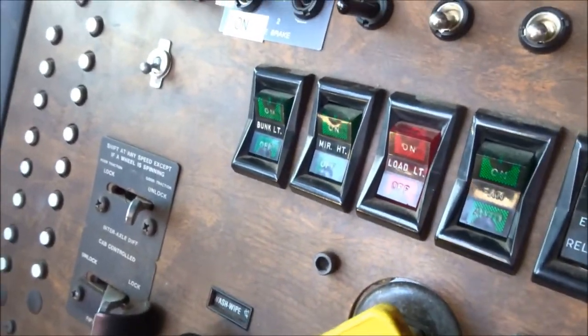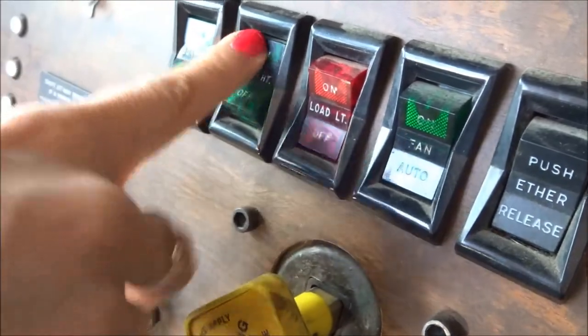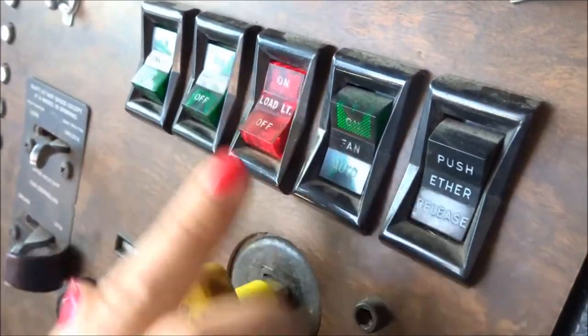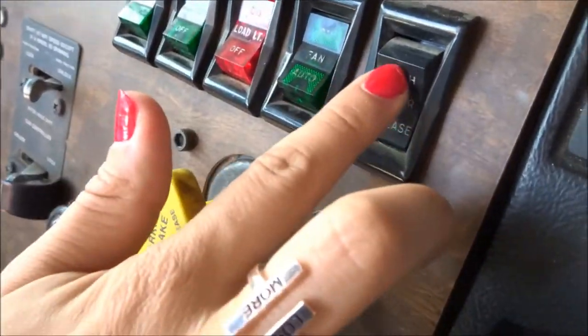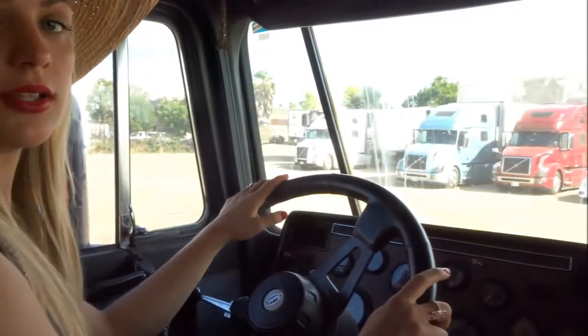On these fancy dashboards, there's also a bunk light, mirror heater lights, load lights, fan, and factory starter fluid ether applicator. Comrades, this is the American technology we need in Soviet Russia for those long trips to Siberia.